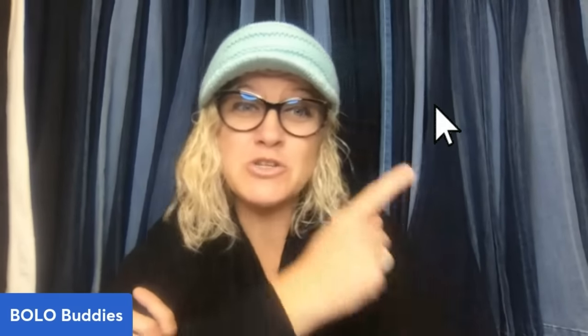Thank you guys so much for being here. Be sure to subscribe to the channel if you haven't already, let me know in the comments how you found the channel, and leave me an emoji of an owl or just say hoot hoot. Thanks for watching!